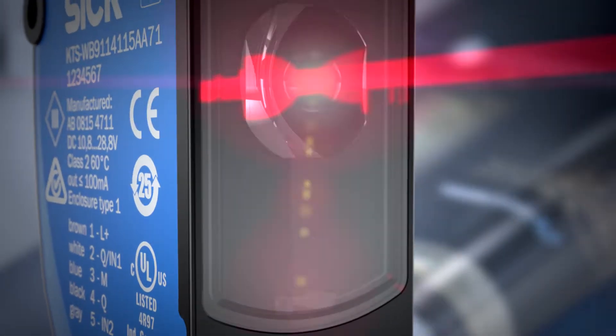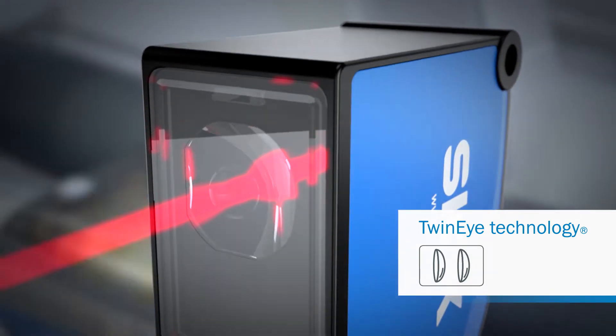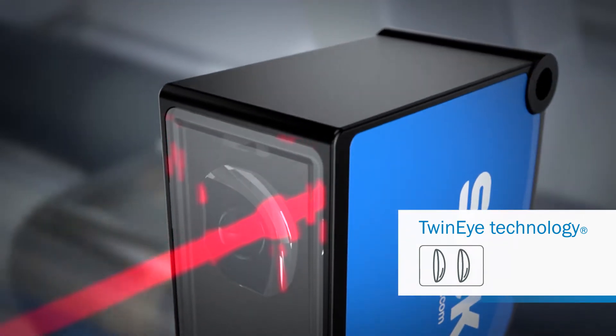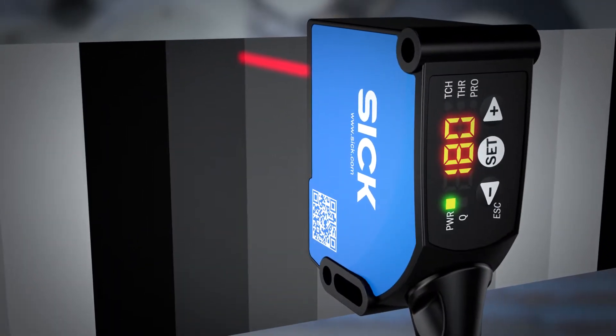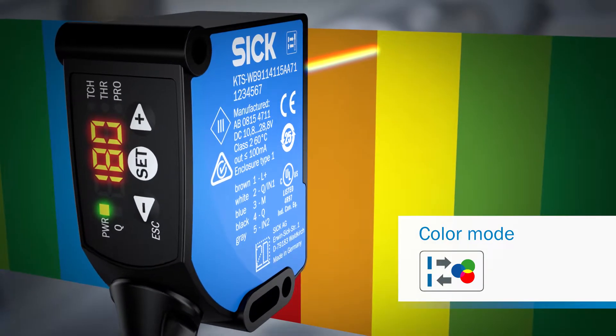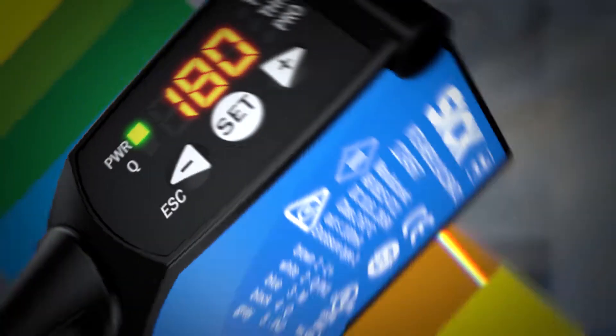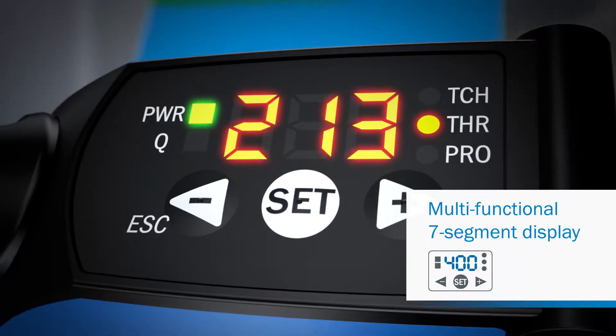Thanks to twin eye technology, even high gloss and flickering materials are handled with more application possibilities. The new KTS/KTX unites contrast and color sensors in one device, with quick and easy visualization via the new seven segment display.